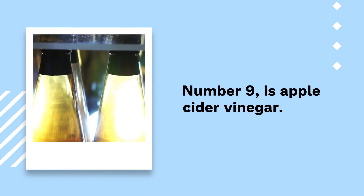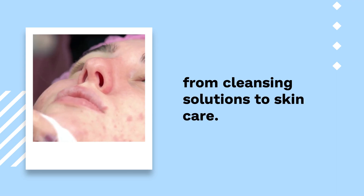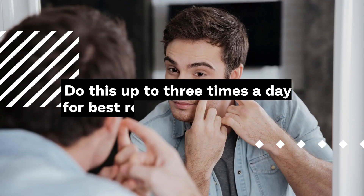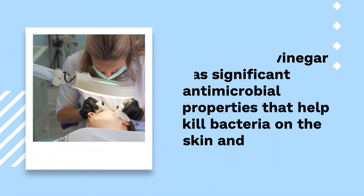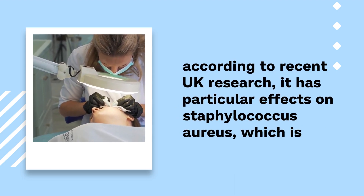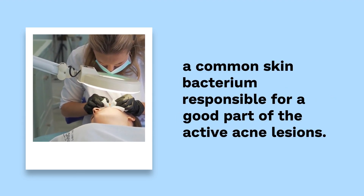Number 9: Apple Cider Vinegar. Apple cider vinegar has been identified as a natural ingredient for everything from cleansing solutions to skin care. When it comes to scars, mix the cider with honey and leave it on for 10 minutes after applying it to the area. Do this up to three times a day for best results. Apple cider vinegar has significant antimicrobial properties that help kill bacteria on the skin, and according to recent UK research, it has particular effects on Staphylococcus aureus, a common skin bacterium responsible for a good part of active acne lesions.